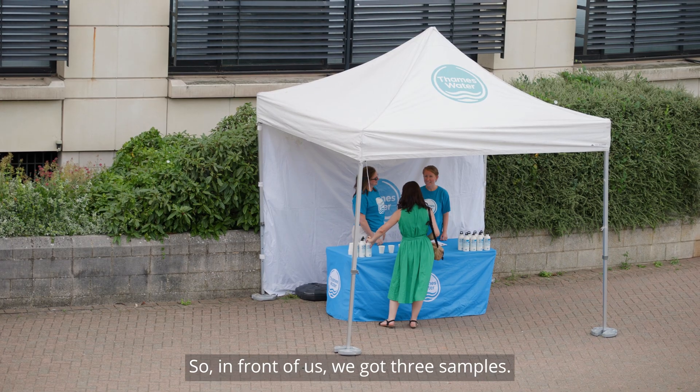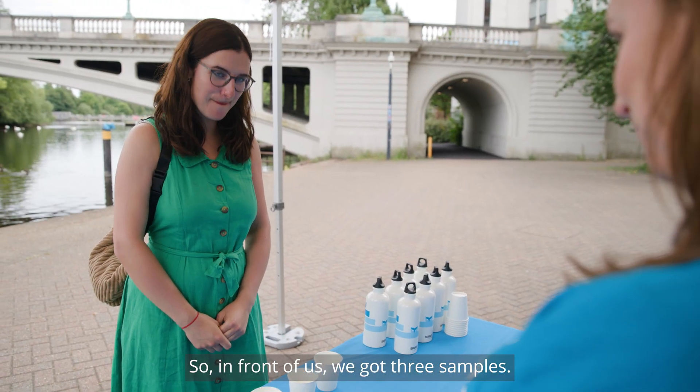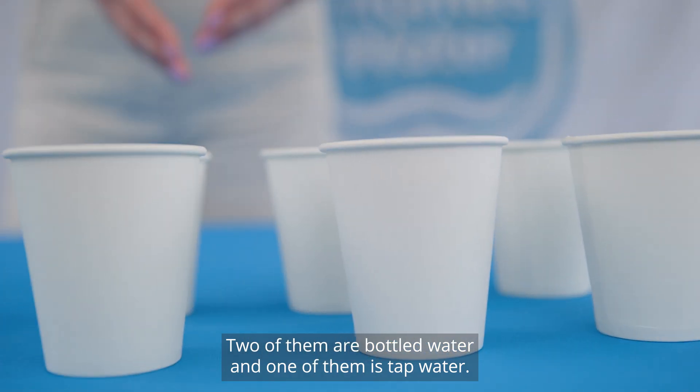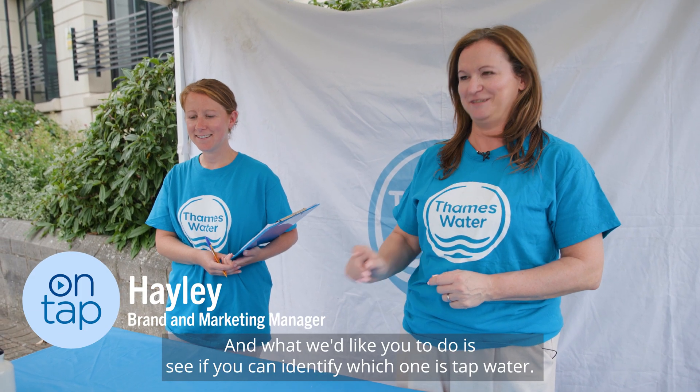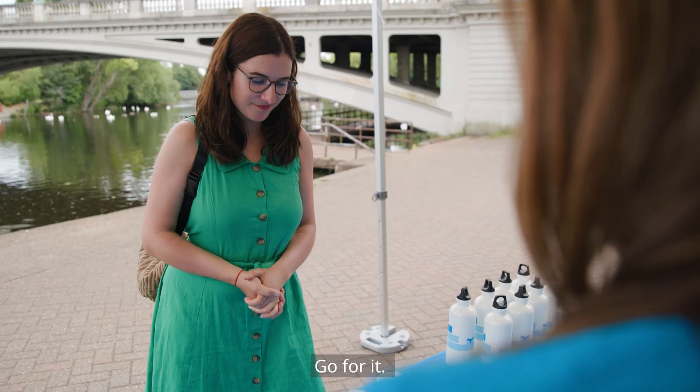So what's happening here? In front of us we've got three samples — two of them are bottled water and one of them is tap water — and what we'd like you to do is see if you can identify which one is tap water. Go for it!